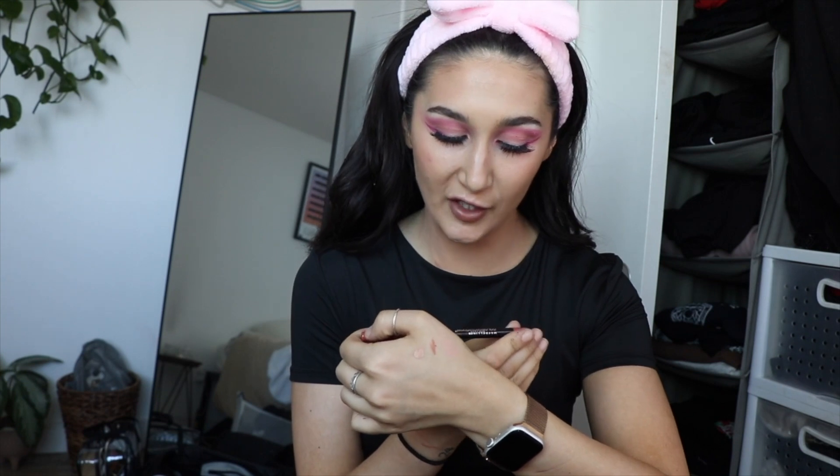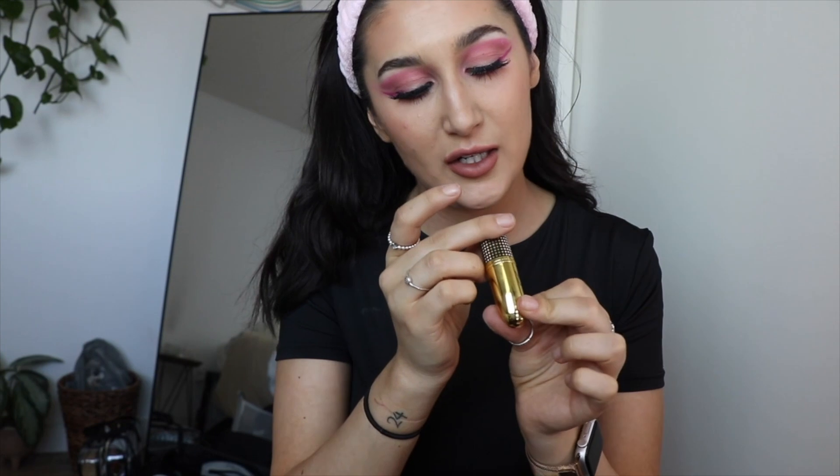Moving on to lips — I'm starting with the Maybelline Color Sensational lip pencil in shade 110 Purely Nude, lining my lips. I've reached a point where nude lip pencils look pink on me and brown lip pencils look nude. After lining, I'm taking the Whitney Houston MAC Nipsy's Rose frost lipstick — the most pink shade I have. I don't really wear pink anymore since it feels very 2016, but it tastes and smells like frosting.